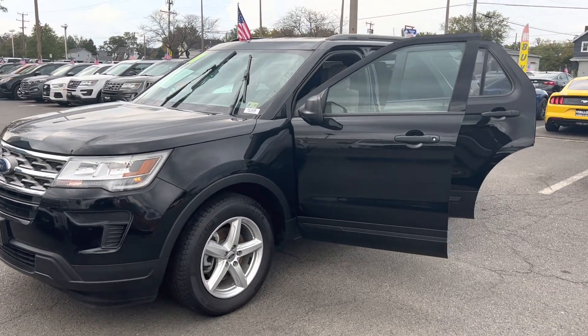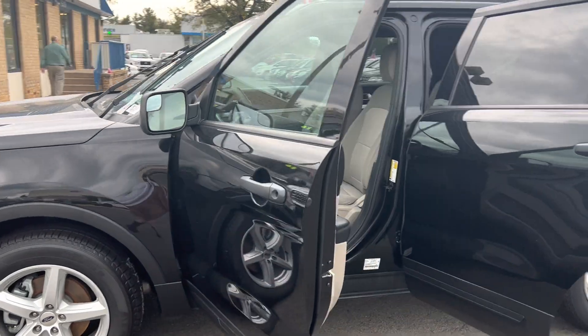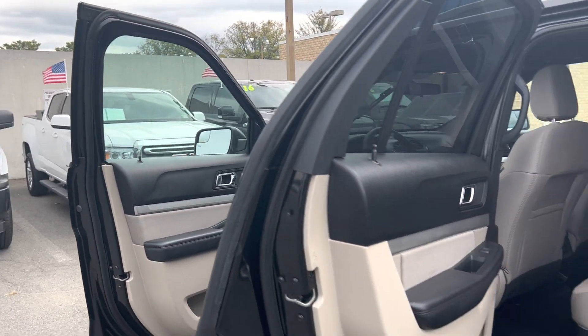This is the pre-owned 2018 Ford EcoSport SUV. The color is shadow black. There are 113,588 miles on it, and some features include alloy wheels, Bluetooth, cruise control, and external temperature display.